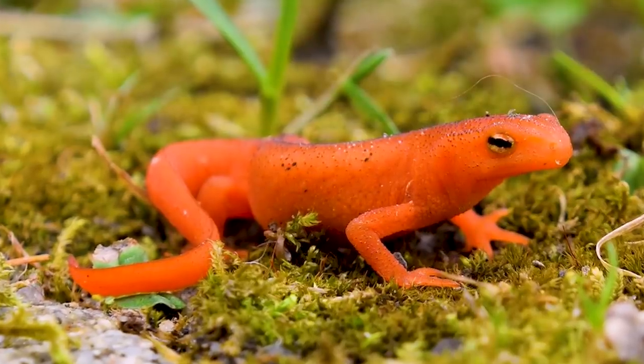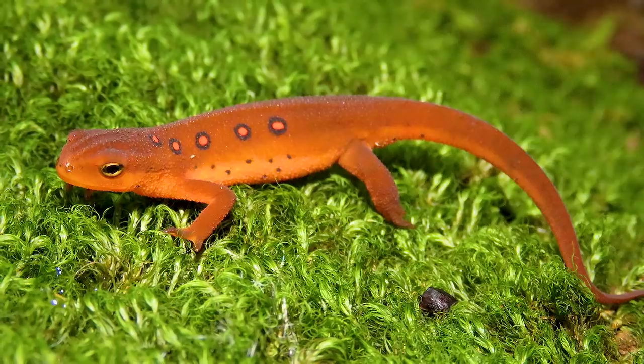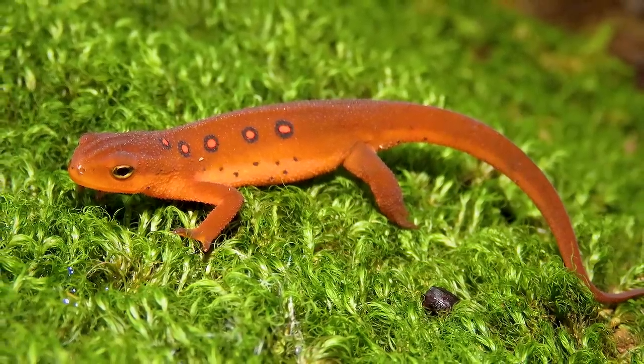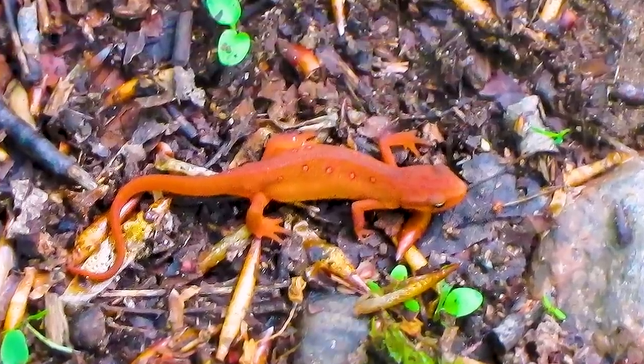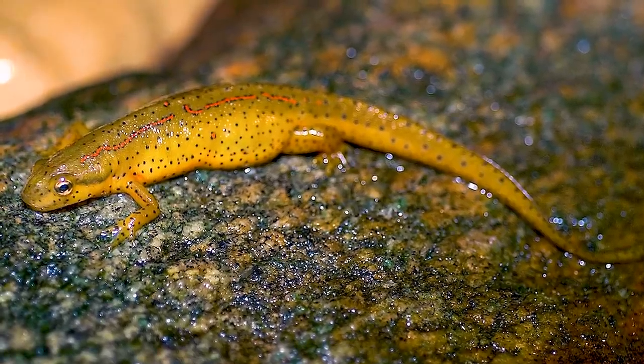Number two: eastern newts. Eastern newts are very easy to find. If you live in southern Ontario or most parts of the eastern seaboard of the US, you might have even walked by them under a rock without knowing. I find them all the time when I go herping, or even just flipping rocks as a kid.